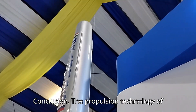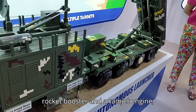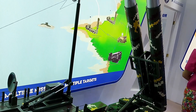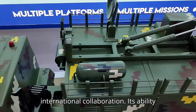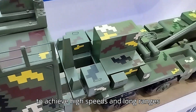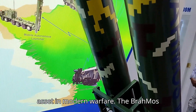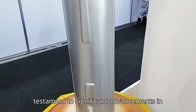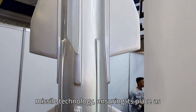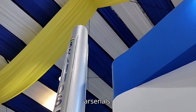Conclusion: The propulsion technology of the BrahMos missile, combining a solid rocket booster and a ramjet engine, exemplifies advanced engineering and international collaboration. Its ability to achieve high speeds and long ranges with precision makes it a formidable asset in modern warfare. The BrahMos missile's propulsion system is a testament to significant advancements in missile technology, ensuring its place as a key component in strategic defense arsenals.